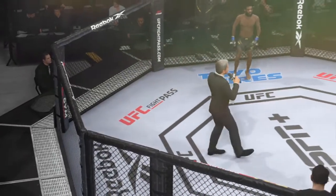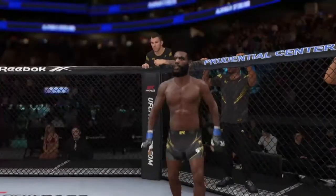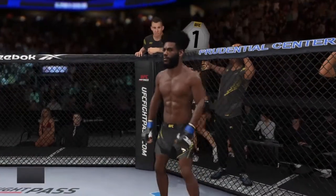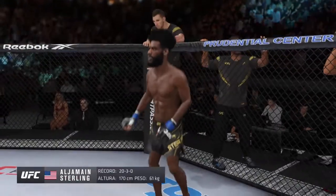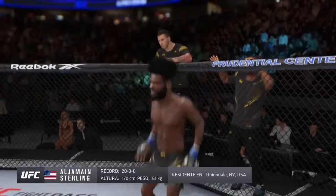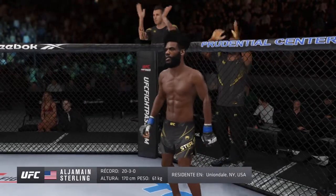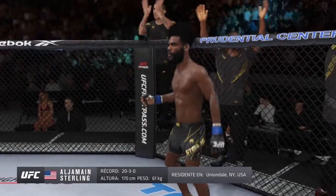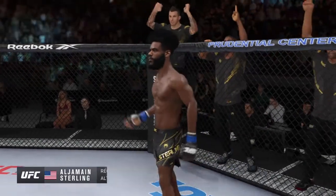Ladies and gentlemen, this fight is three rounds in the UFC lightweight division. Introducing first, fighting out of the blue corner, this man is a mixed martial artist holding a professional record of 20 wins, 3 losses. He stands 5 feet 7 inches tall, weighed in at 135 pounds, fighting out of Uniondale, New York — Aljamain 'Funkmaster' Sterling.